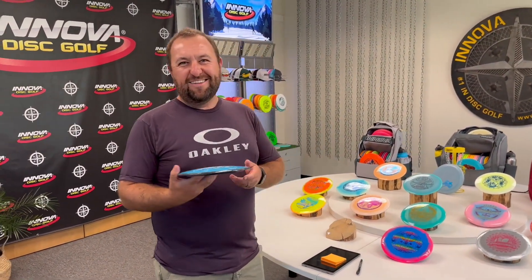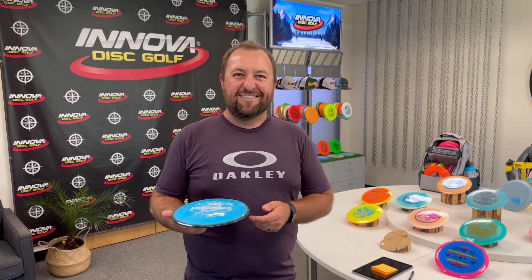What's your name? My name is Josh Chaney, Innova Ambassador Team. And what's your PDGA number? 105066.